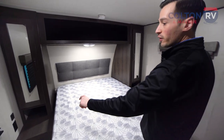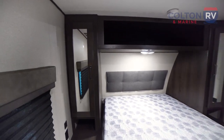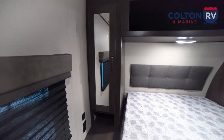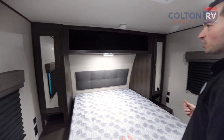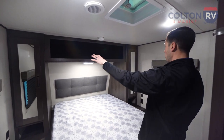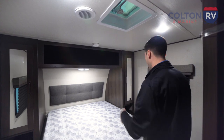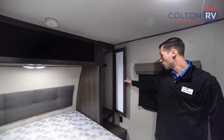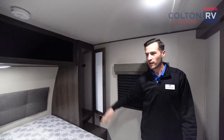On either side of the bed, we have outlets so you can plug in a nice little lamp or something like that, and USB ports so you can charge your phone or any other devices. More overhead storage — you can put books, movies, whatever you want up there. And we've got wardrobe storage with built-in closet hooks.